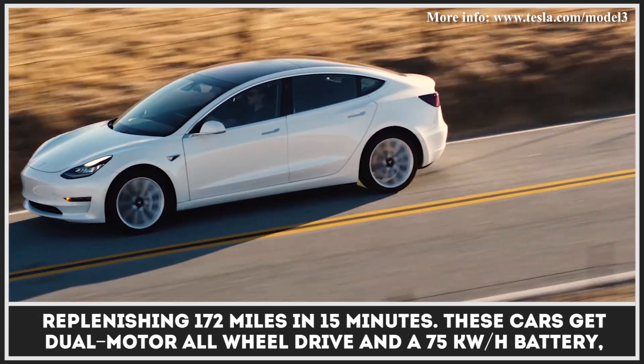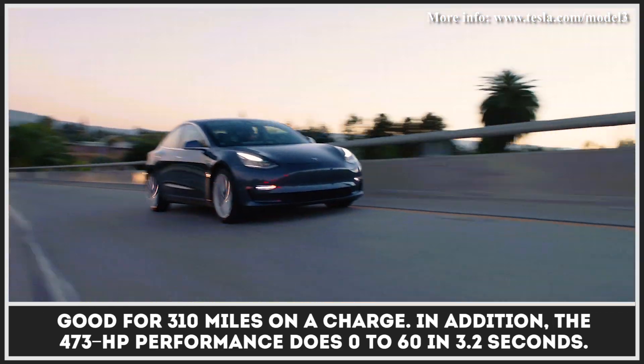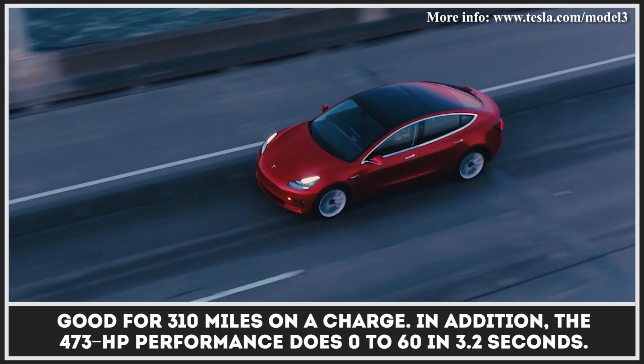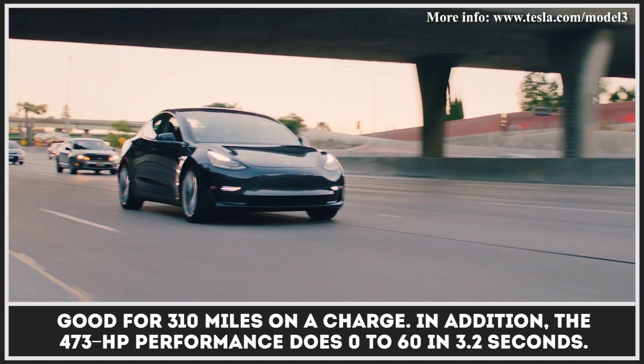These cars get dual-motor all-wheel drive and a 75 kWh battery, good for 310 miles on a charge. In addition, the 473-horsepower Performance trim does 0-60 in 3.2 seconds.